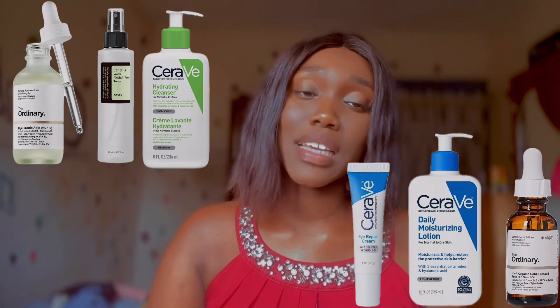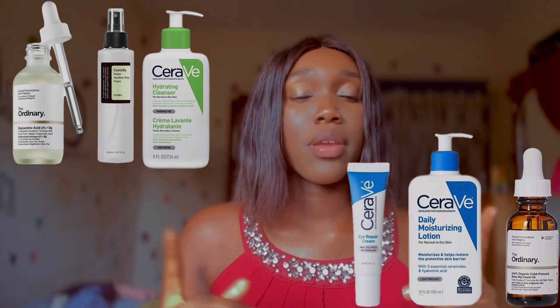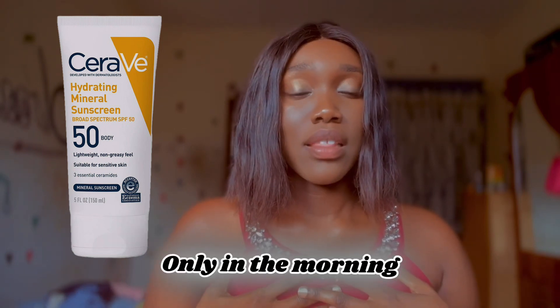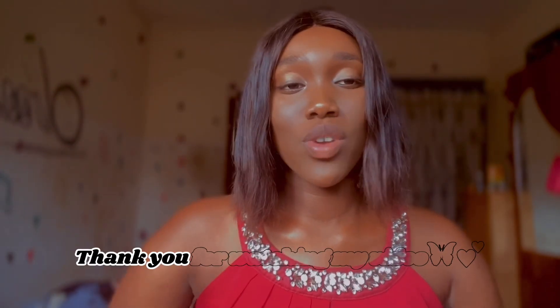Now you know your step-by-step skincare routine: the hydrating cleanser, the hydrating toner, the hydrating serum, the moisturizer, facial oil, and the eye cream. These are supposed to be used in the morning and at night. But for the sunscreen, it is supposed to be used only in the morning — when you are going out — because of the harsh UV rays from the sun. Thank you for watching. Please subscribe, like, share, and hit the notification bell if you're interested in my videos. See you next time, bye!